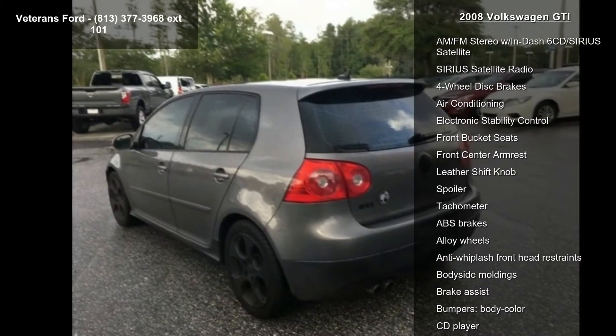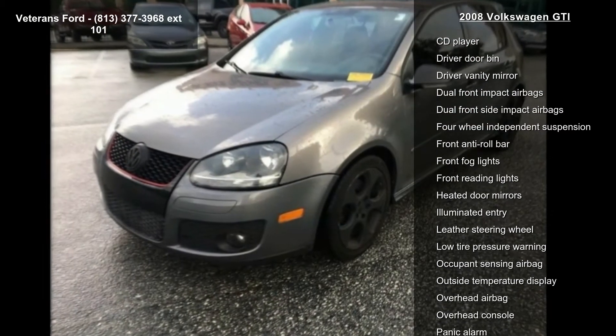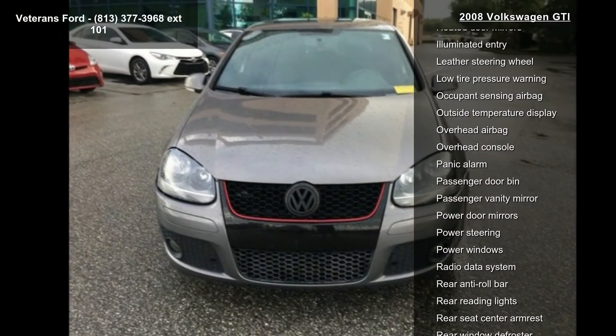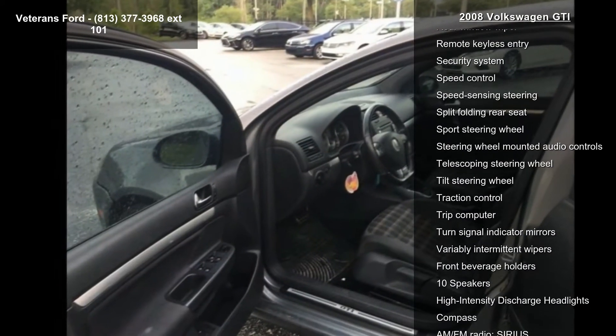Enjoy these notable features: front sport bucket seats, Interlago sport seat trim, AM-FM stereo with 6-CD satellite radio, 4-wheel disc brakes, air conditioning, electronic stability control, front bucket seats, and front center armrest.